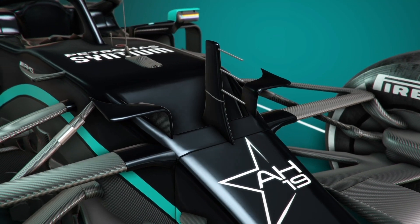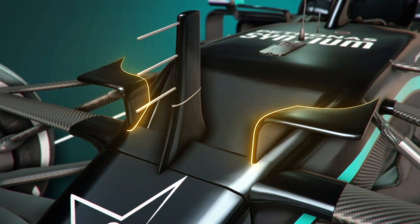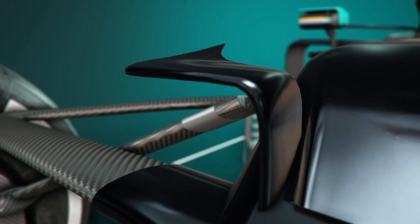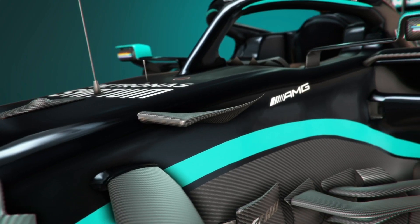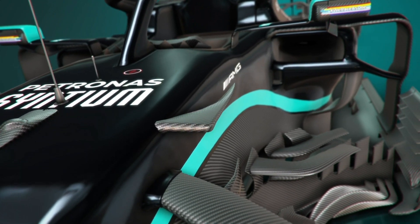At the front of the car, the nose area has a reprofiled pair of winglets which sweep further back in comparison to the previous design. This allows it to interact with the new vanes attached to the side of the chassis, which help to turn the airflow downwards towards the bargeboard area.